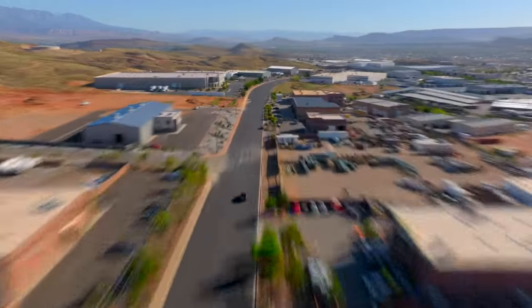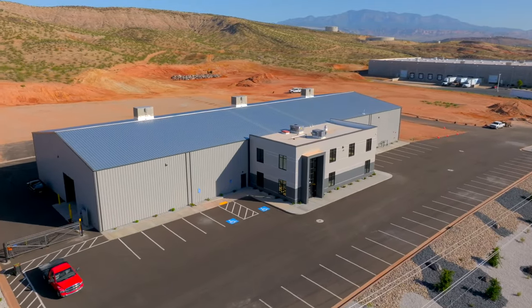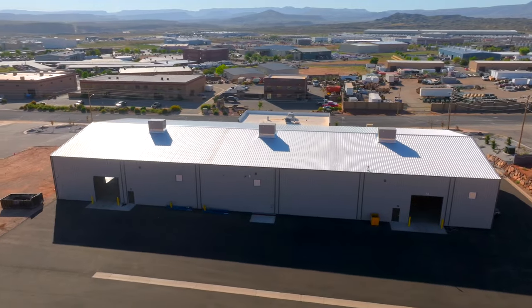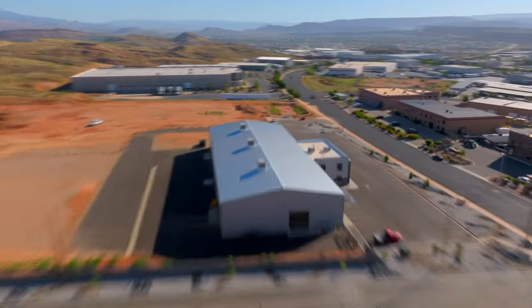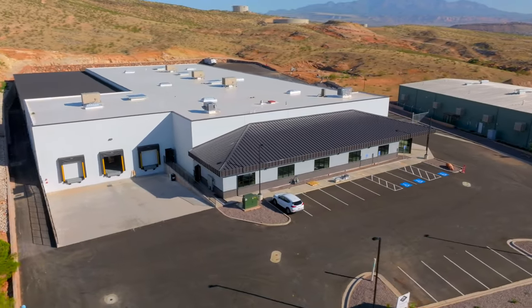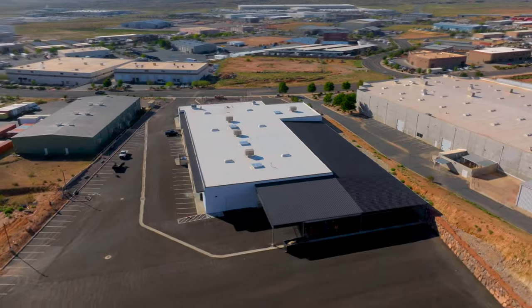Just around the corner from there, we've got a couple other buildings in the works. The first one we'll come to is Built Trailers, which is a high-end boat trailer manufacturer. Their building is just about finished as well, and then they'll be set to move in. Then just down the road from there, we've got Great Western Supply. This building is also just finishing up — no set time frame just yet on its completion, but should be done here pretty soon.